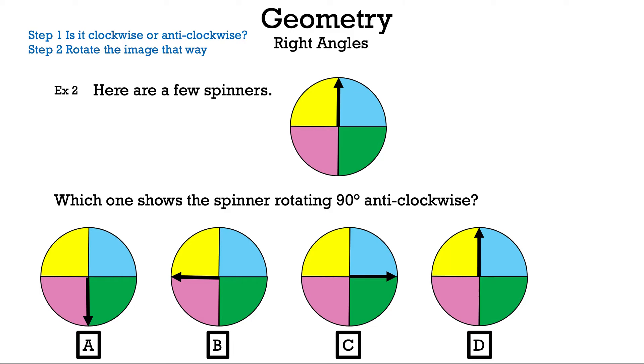Which one shows the spinner rotating 90 degrees anti-clockwise? We just went right; now we're going to go left — against the way a clock normally goes. We've added the arrow on screen so we can see, and now we're going to move the arrow to the left.